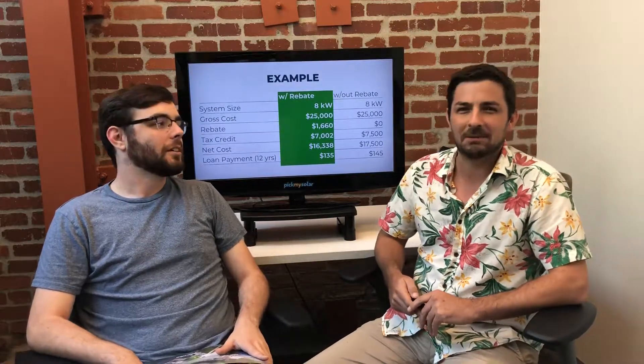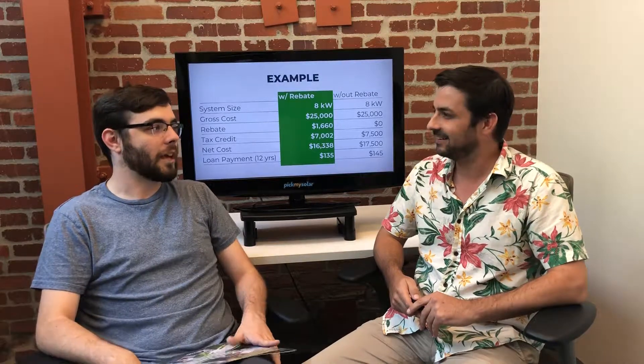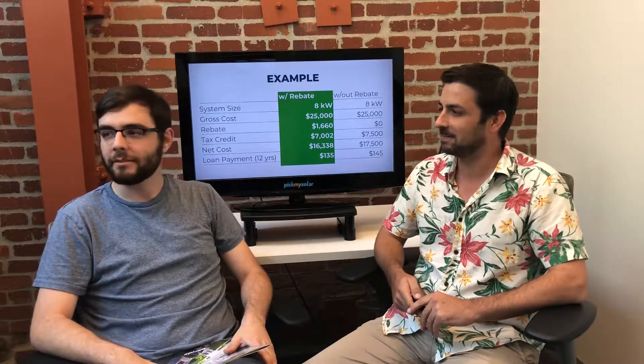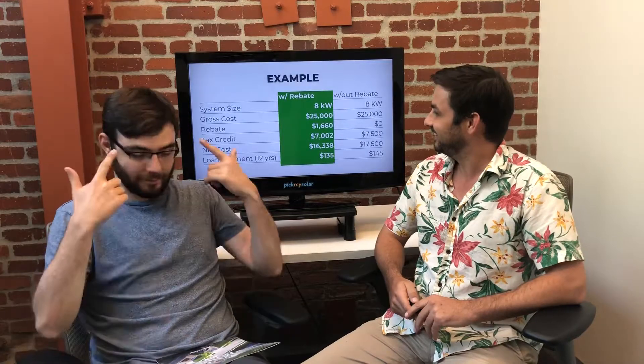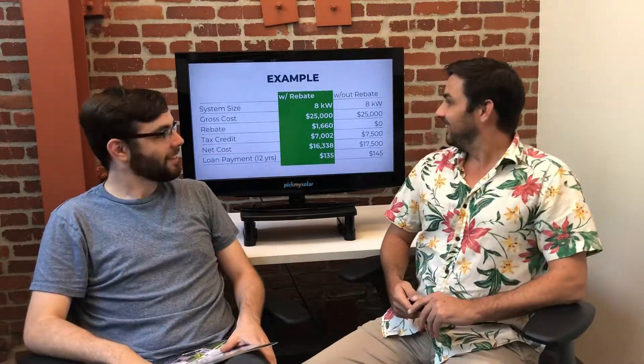With $7 million left in the fund, that's roughly 4,500 systems remaining that can qualify for the rebate, give or take.